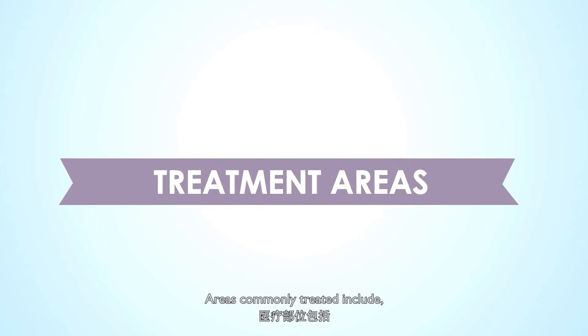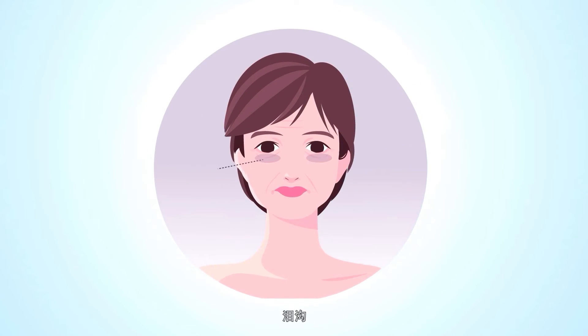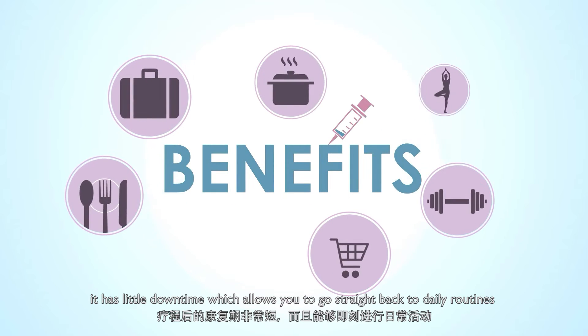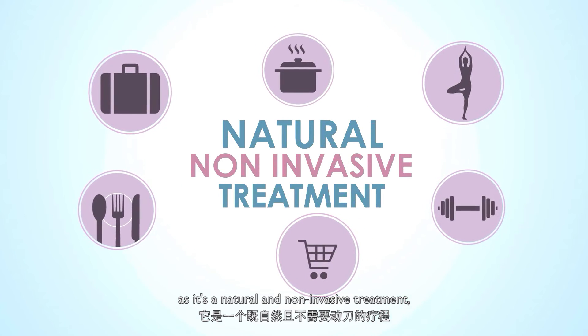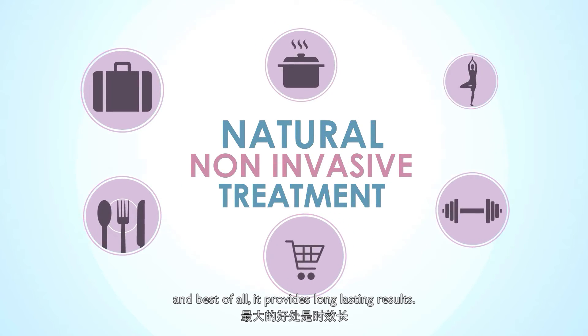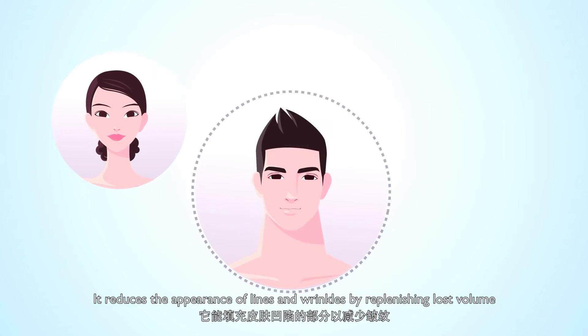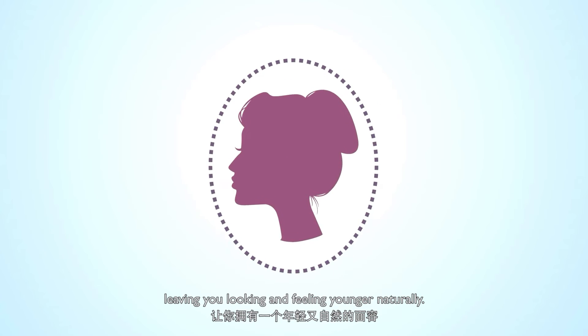Areas commonly treated include forehead, temporal, nose, chin augmentation, tear troughs, and nasolabial folds. The benefits of injecting a Dermal Filler is that it has little downtime, which allows you to go straight back to daily routines, as it's a natural and non-invasive treatment. And best of all, it provides long-lasting results, reducing the appearance of lines and wrinkles by replenishing lost volume, leaving you looking and feeling younger naturally.